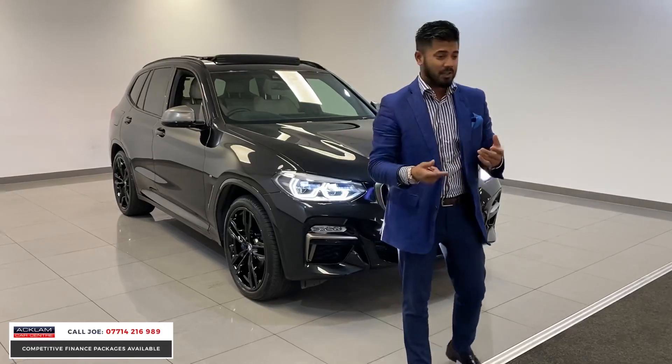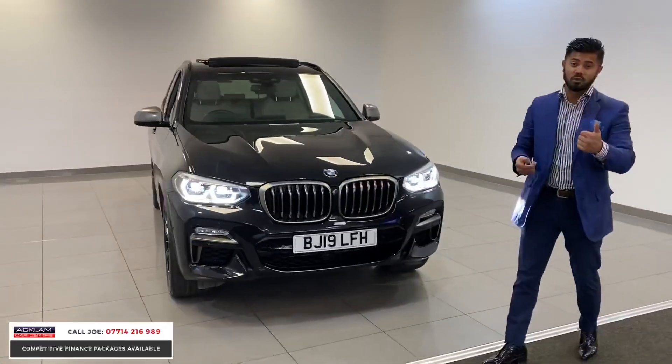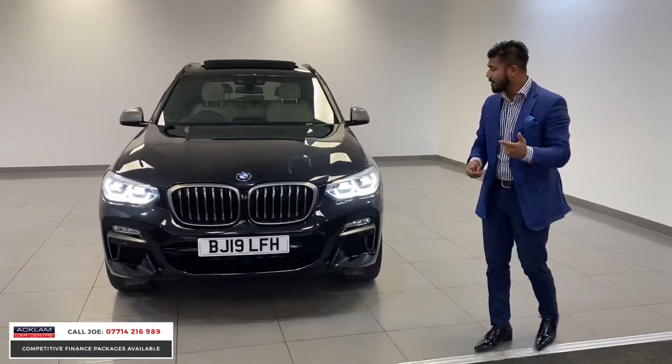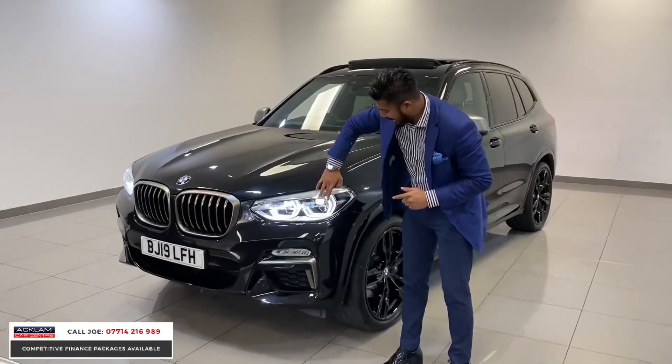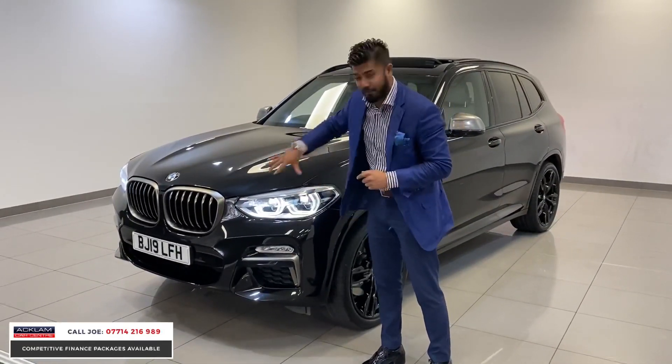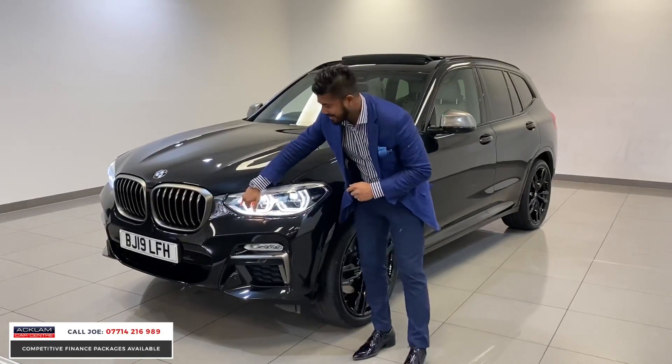This car's got loads of extras, but first of all there's the M40D itself — it's got lots of power, twin turbo diesel, a tremendous amount of power, sounds great as well and good running costs. You'll notice straight away it's got the adaptive BMW LED headlights, so that's full LED headlights and you have the new glass piece — what you call the daytime running lights.